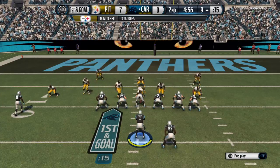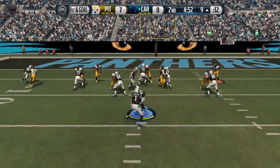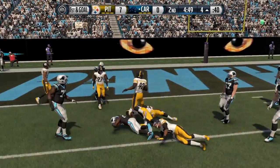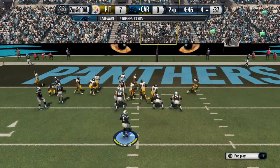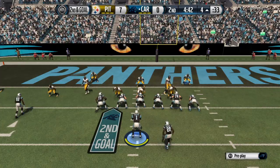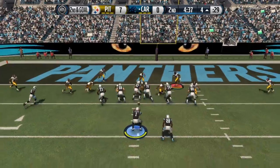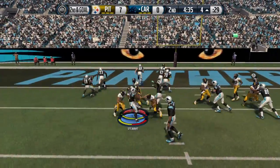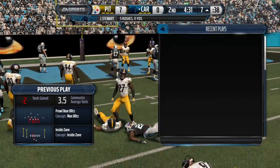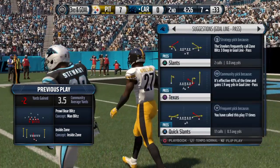This play set up by the long gainer. Jonathan Stewart with the football. Jazeera's the one who brings him to the ground. Second and goal from the four. They have this one covered up and it's going to set them back for a loss. This will be interesting to see how the defense plays this situation. They're up a touchdown.